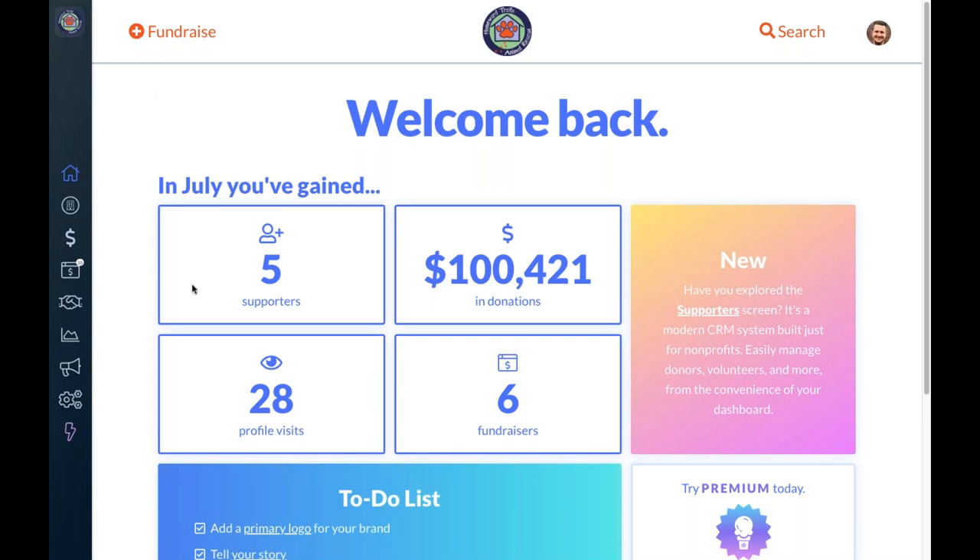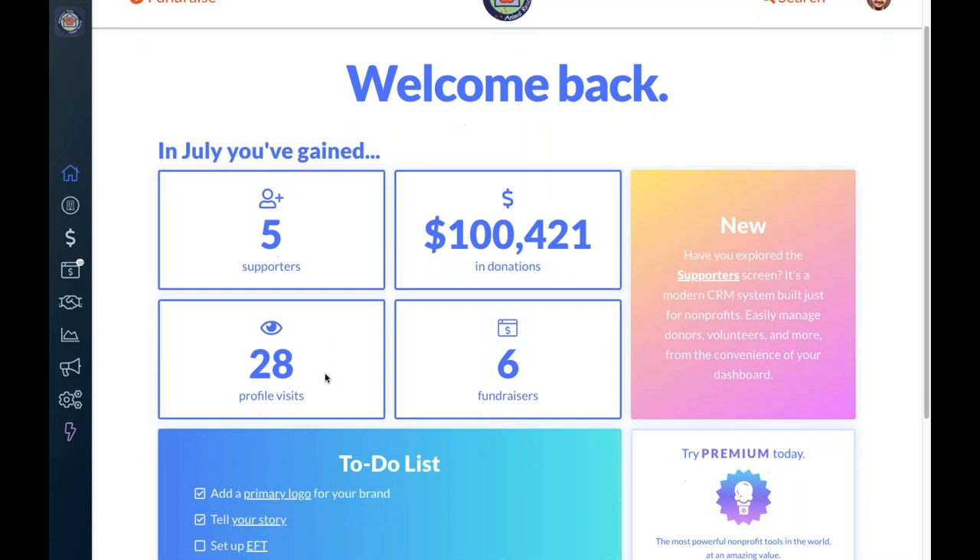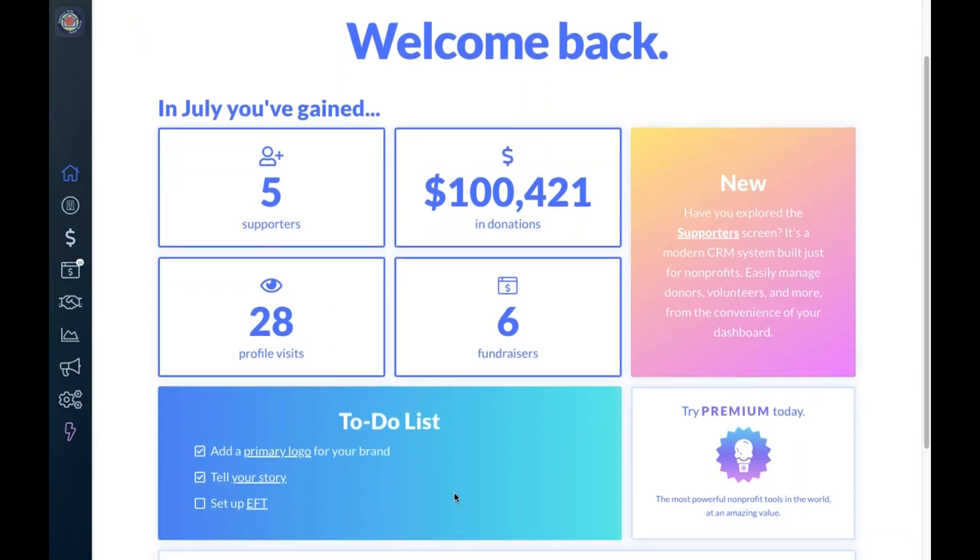On the home screen you'll see your key metrics over the past month — supporters, donations, people visiting your profile, and any fundraisers started. You'll also see a short to-do list with key items important to complete to make sure your fundraising experience is set up correctly. There's also information on premium features you might want to consider, and upcoming opportunities like Giving Tuesday — launching in the next week or two — will be made accessible right here so you don't have to dig around for it.